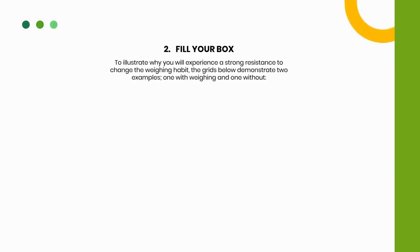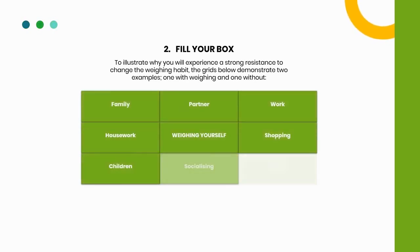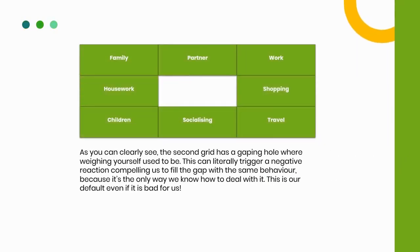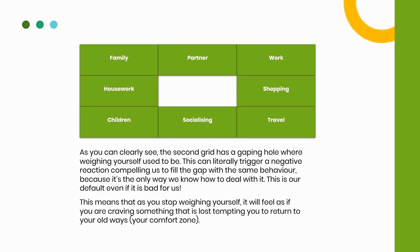2. Fill your box. To illustrate why you will experience strong resistance to changing the weighing habit, the grids below demonstrate two examples — one with weighing and one without. As you can clearly see, the second grid has a gaping hole where weighing yourself used to be. This can literally trigger a negative reaction compelling us to fill the gap with the same behavior, because it's the only way we know how to deal with it. This is our default, even if it is bad for us. As you stop weighing yourself, it will feel as if you are craving something that is lost, tempting you to return to your old ways — your comfort zone.